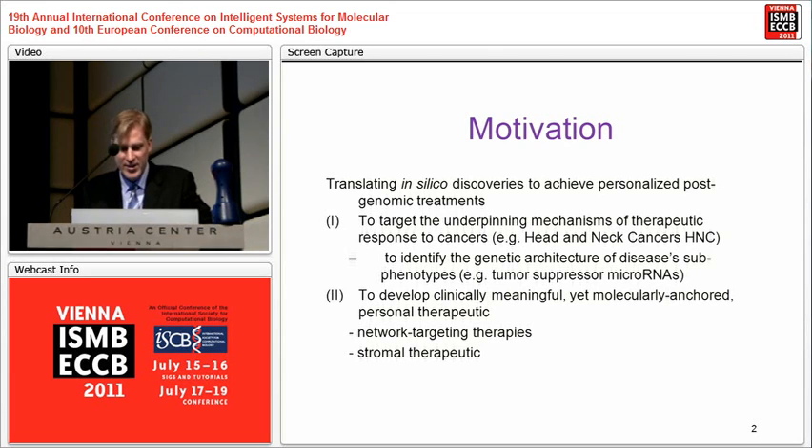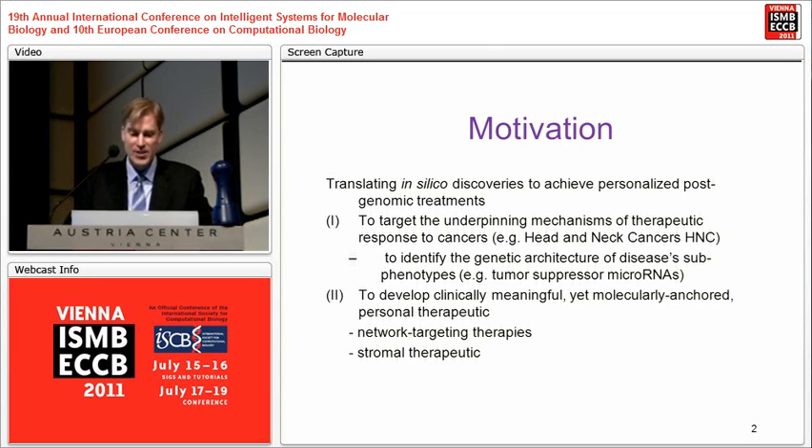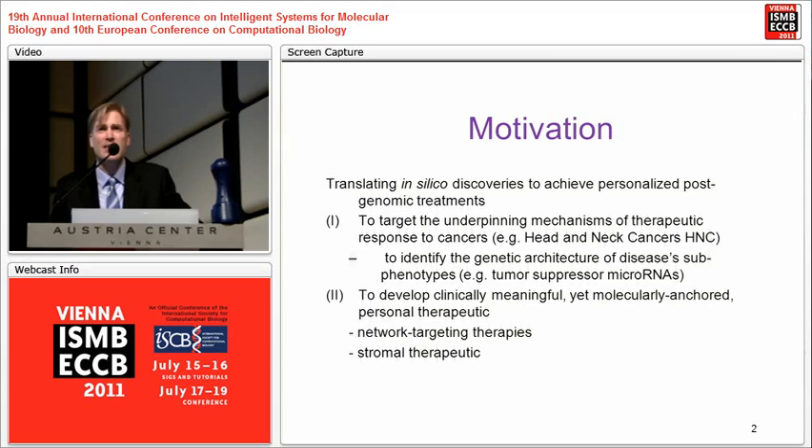What motivates us in this particular study is that head-neck cancers are what I would call orphan cancers — they don't have much tissue at the NIH nor in any given hospital. Even though the cancer is very accessible, it's a very heterogeneous cancer. For those of you familiar with the NCI-60 cell lines, there's not a single squamous cell carcinoma of head and neck among the NCI-60.